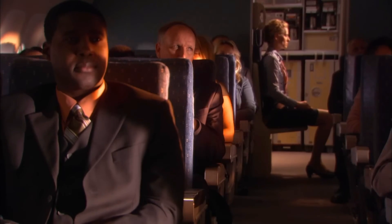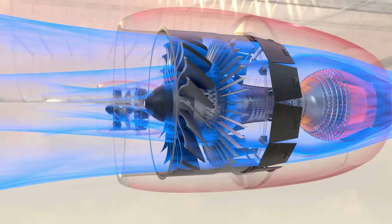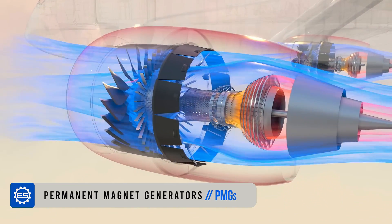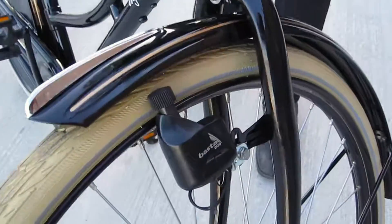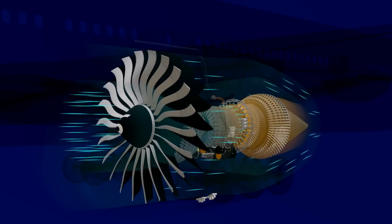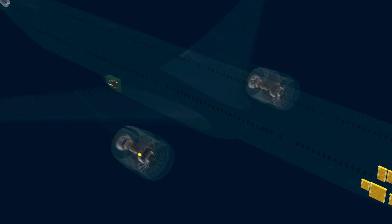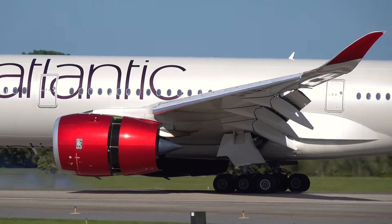But what if the unluckiest guy in the world is on board, and besides those three IDGs, the two backup generators also fail? Well, no — each of these two backup generators has two permanent magnet generators, or PMGs. They can be compared to those dynamos that were used on bicycles to light a little headlight with the motion of the wheel. These PMGs work even if the generator fails, since they are installed directly on the axis of that generator, and as long as the engine is spinning, the PMGs will be generating energy.